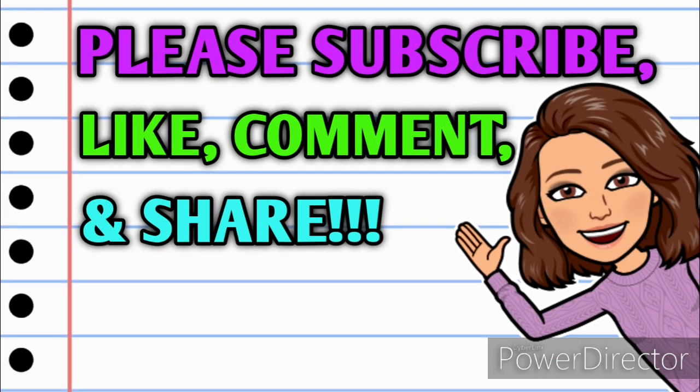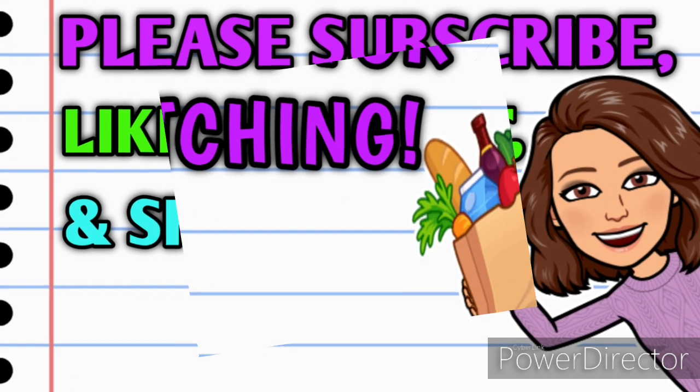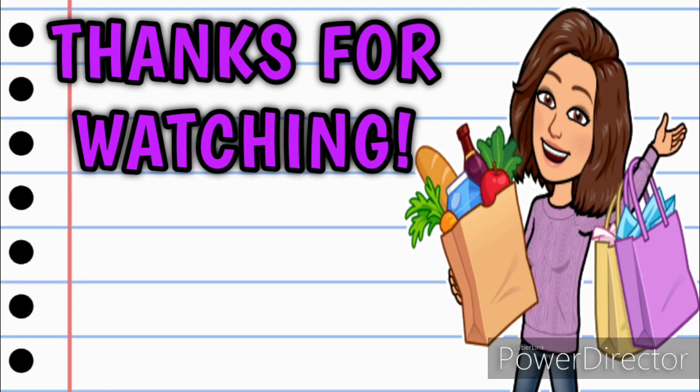Alright guys, that is it for me for now. I hope y'all enjoyed this video and I hope you guys can get out and grab up some of these deals. Now before you go, if you're not already subscribed please consider doing so. Don't forget to hit that thumbs up button because it's a free way that you can help your girl out. And as always, if you have any questions, comments, deals you want to share, or if you just want to say hello, y'all know I love hearing from you so please leave me a comment down below before you go. Take a minute to share this video with somebody that you know so that they can get in on these deals as well. Thank you all so so much for watching — I hope y'all have a wonderful day and I will see you on the next one.